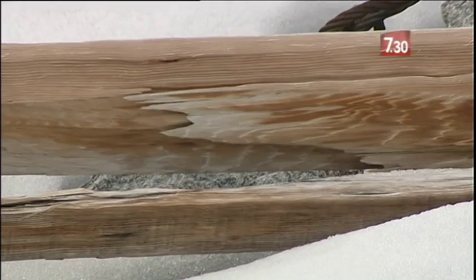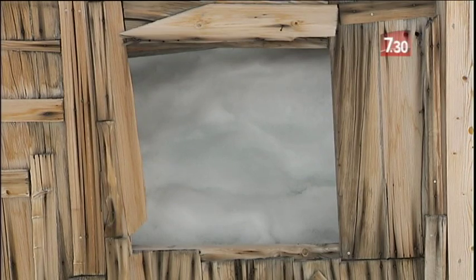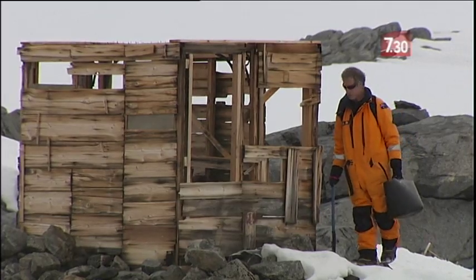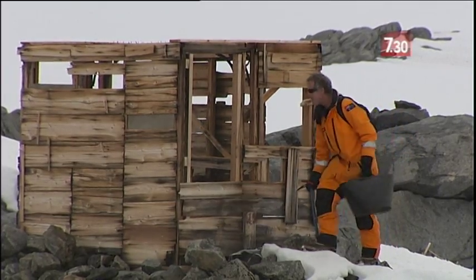All of the grooves where the tongue and groove timbers met were eroded away and then allowed snow ingress into the building. With the transit hut, which is just adjacent to this building, some of the timbers were abraded down to less than a millimetre thick.